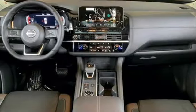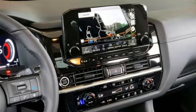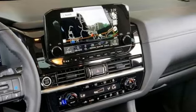Dual zone climate control, Wi-Fi hotspot, smart device navigation, hands-free liftgate, memory exterior door mirror settings, and V6 engine.